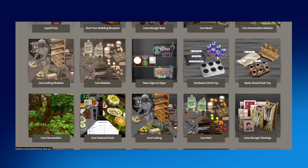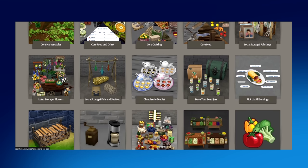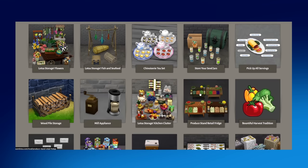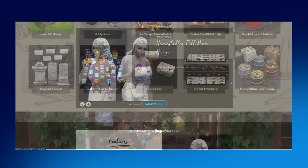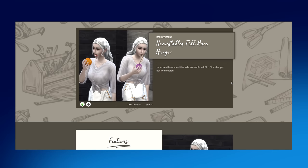There are also various ways to store your harvestables or groceries, including drink trays to display custom drinks, a little tea set, and even a retail stand so your sims can actually sell the things they craft. Additionally, Raisin has a mod that allows harvestables to fill more hunger — it increases the amount a harvestable fills a sim's hunger bar when eaten, which honestly should have been a thing all along.